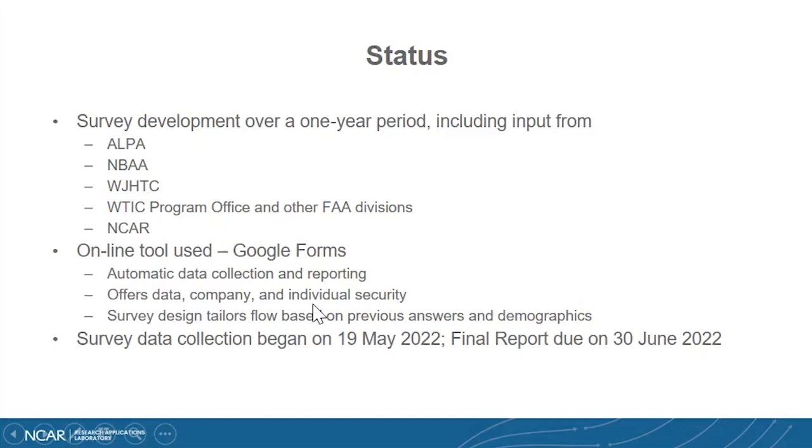We designed the survey using Google Forms to have a flow. So if, for example, a pilot didn't have access to the internet in the cockpit, he didn't have to go through the entire survey that didn't apply to him or her. It's got a very efficient flow — if you had access in the cockpit and had access to weather, you went through the entire survey. If you didn't have it, we moved on to what the pilot thinks about legacy capabilities.